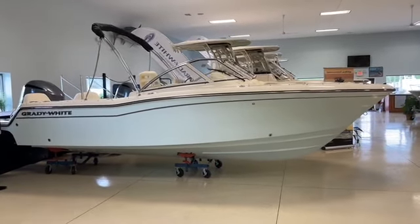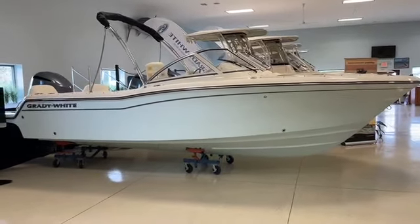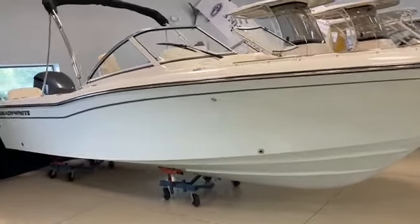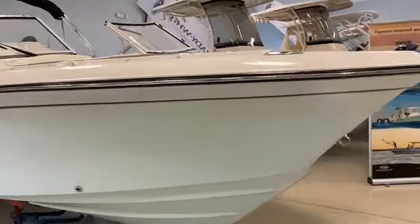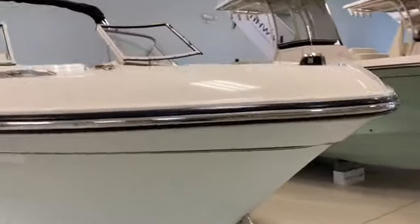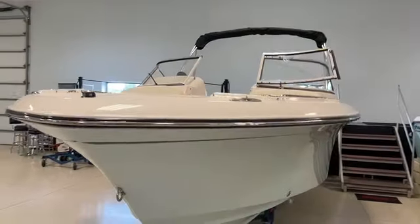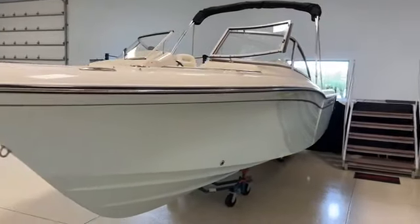We brought the boat in in ocean mist blue on a full hull collar. We'll take a look around the boat, then we'll go inside and do a walkthrough. We'll go over the options and we'll give you a good look at the boat.